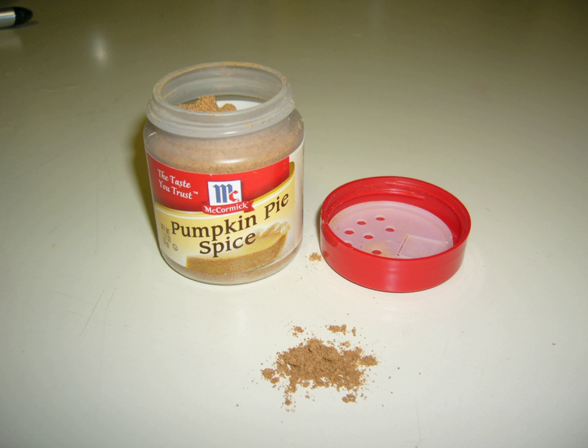No. 2: 1 quart of milk, 1 pint pumpkin, 4 eggs, molasses, allspice and ginger in a crust, bake 1 hour.